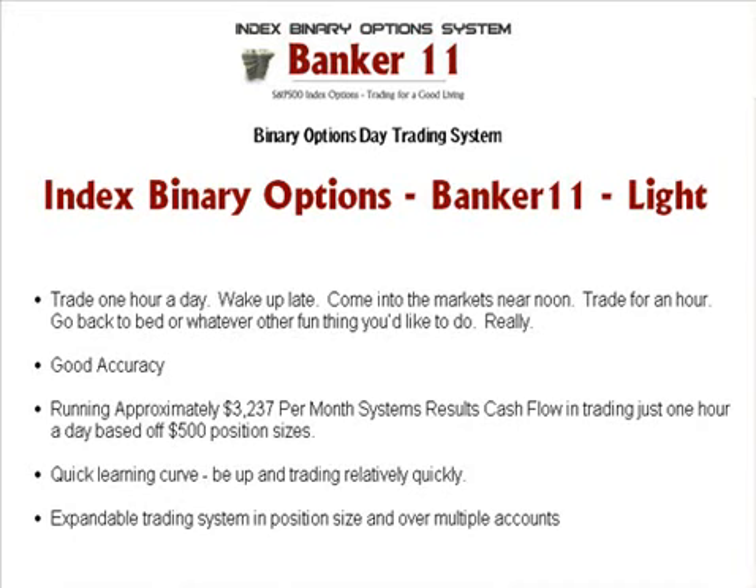This light version is scalable. We have been taking a net system results of $3,237 per month based off $500 position sizes, and that's just off of this S&P 500 Index. You can trade more — you can increase your position size with our money management system, not any crazy, willy-nilly oversized trades. Please don't do that. Get our course and study our money management system; it's actually critical. You can take this monthly average and expand it by position size and by trading accounts.